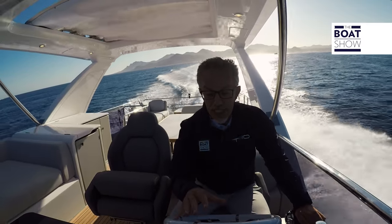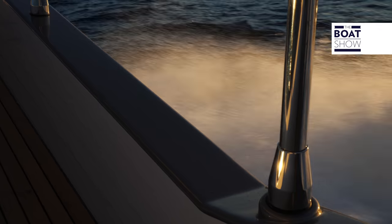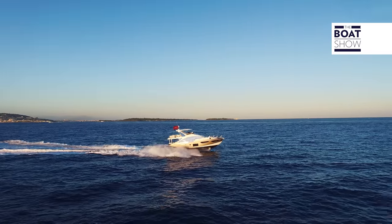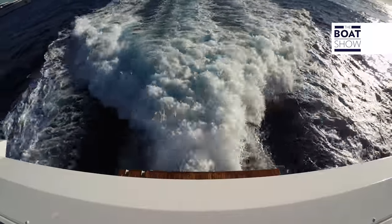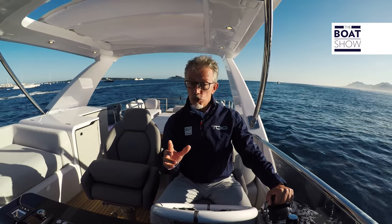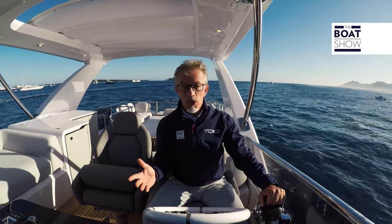The engines have reached the speed of 2,350 RPM and we are at 30 knots of speed — 30.5 knots. The Azimut 60 Flying Bridge is a boat that charms for its exterior style, teases for this new interior decor, but above all, pay attention to how it's built and how easy it is to pilot.